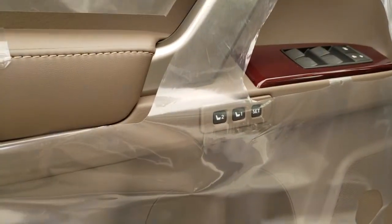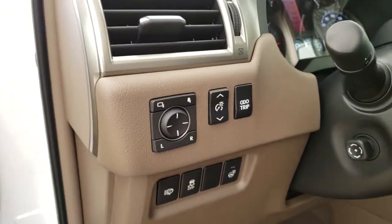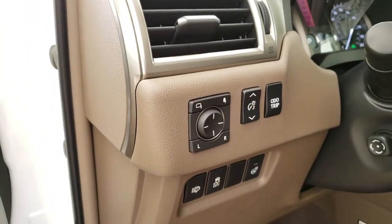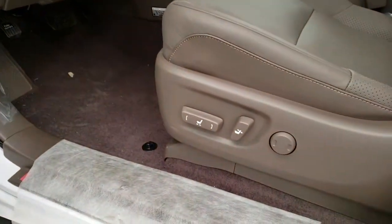Driver seat memory seating, power folding, memory and auto-dimming side mirrors, and power adjustable front seats.